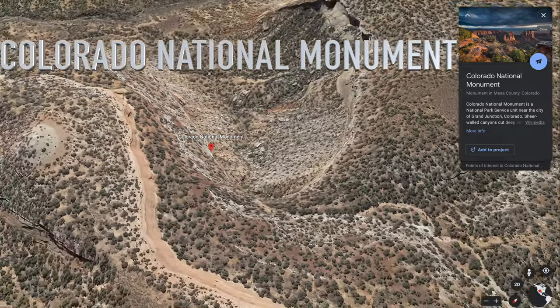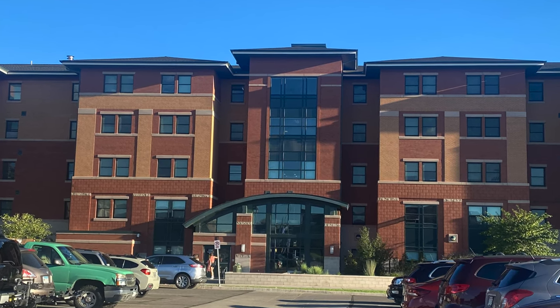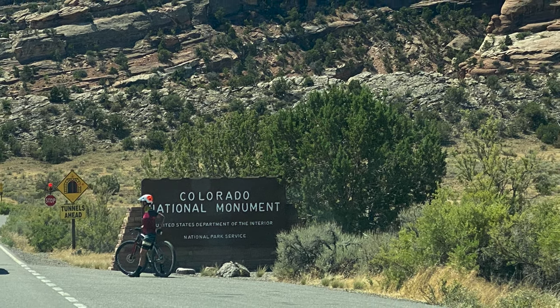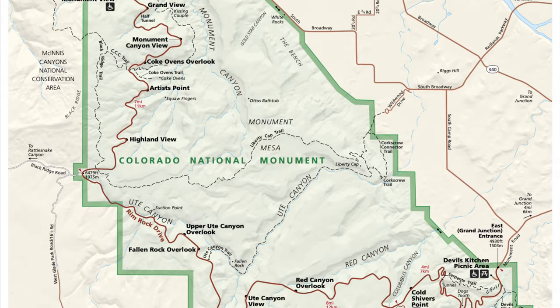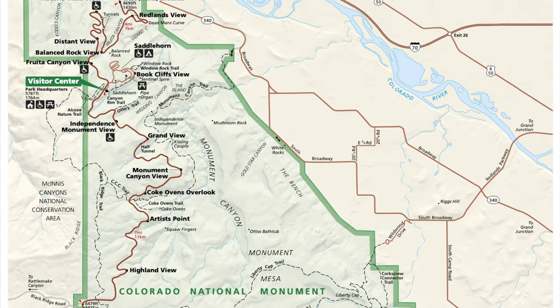I had the pleasure of dropping off my niece for college at Colorado Mesa University. While we were in Grand Junction, we decided it would be fun to go visit Colorado National Monument. We drove the historic Rim Rock Drive, starting on Monument Road at the East Grand Junction entrance and finished at the West entrance in Fruita.